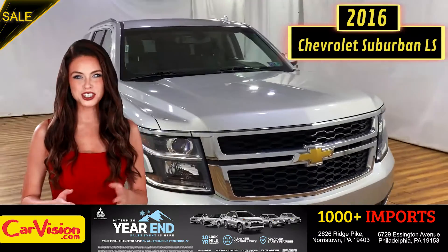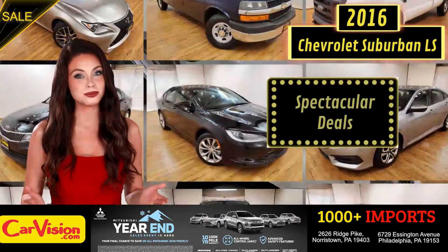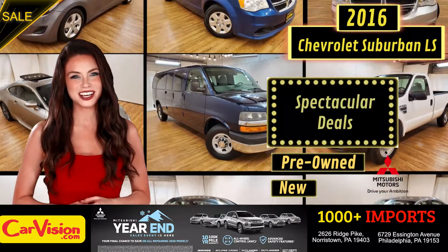Hey guys, this is Megan here with CarVision.com, where you'll find spectacular everyday deals on a thousand plus imports on pre-owned and new Mitsubishi vehicles.